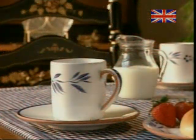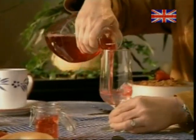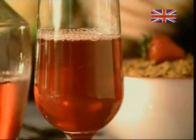As you sip your cranberry tea, ponder this: not only do they taste great and go well with your turkey, cranberries are also a source of potassium and vitamins A and C.